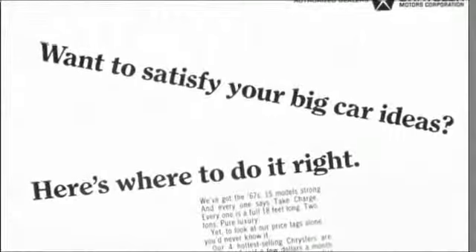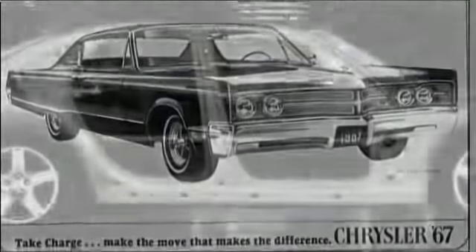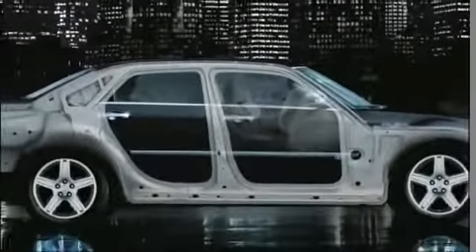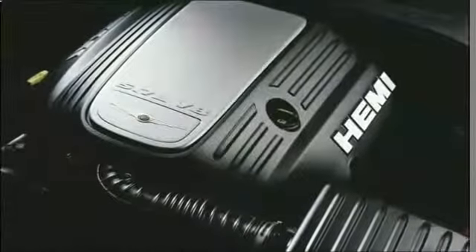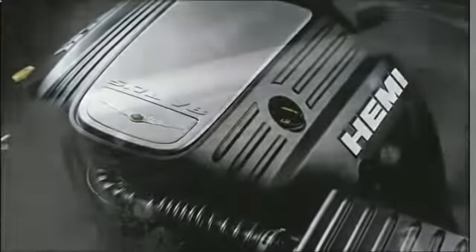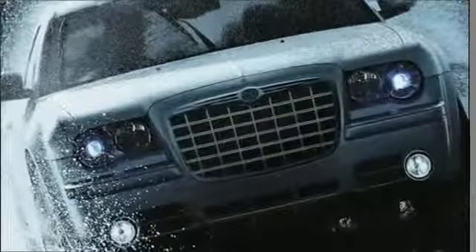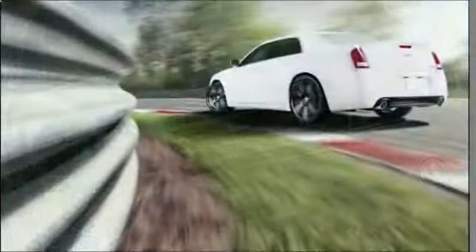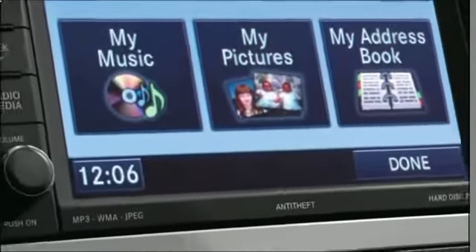The Chrysler 300C fuses advanced engineering to visionary design. Almost every feature has achieved best-in-class status: a revolutionary eight-speed transmission shifting a fuel-efficient 31-mile-per-gallon 3.62L Pentastar V6, and the most advanced all-wheel drive systems available.